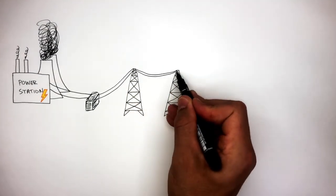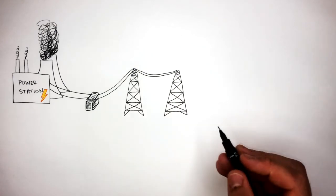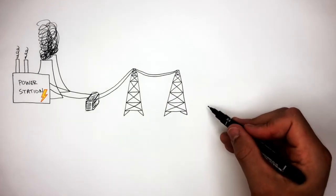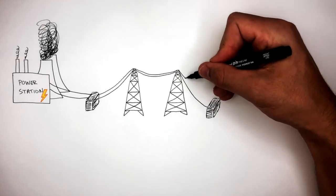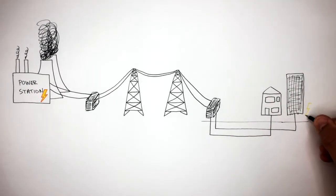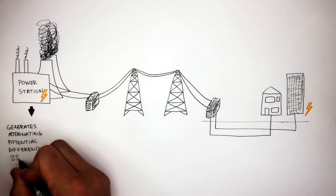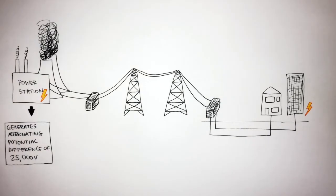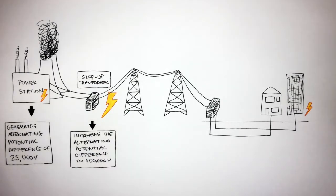Pylons and transmission cables then transfer the electricity over long distances. Before the electricity reaches cities, towns and villages, it flows through a step-down transformer. A step-down transformer decreases the alternating potential difference from 400,000 volts to 230 volts if it is to flow into homes and schools. Not only is the potential difference increased by the step-up transformer, but the current also decreases.